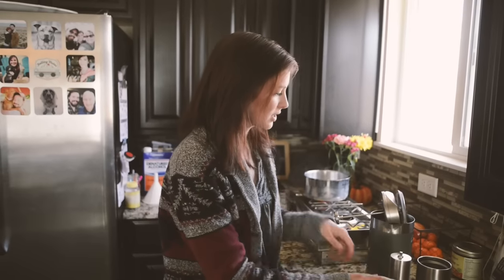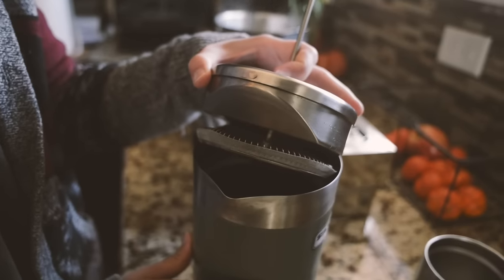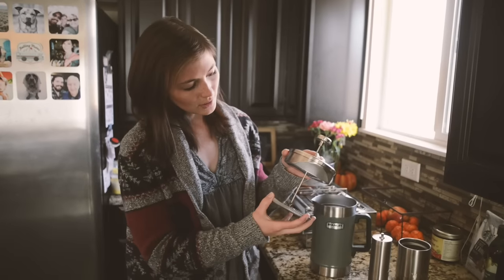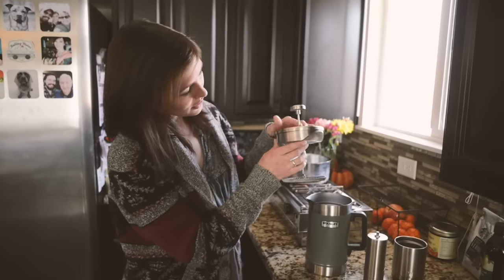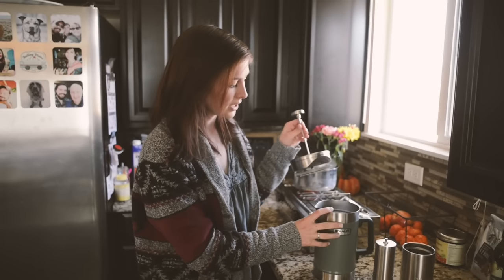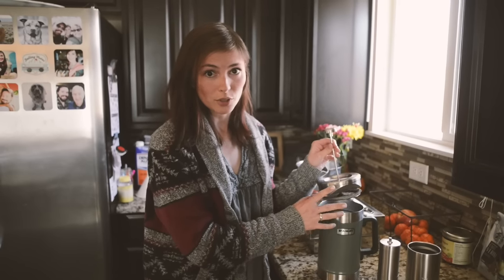Speaking of the French press, we decided to go with this guy. It's by Stanley — just a classic little camping French press. It's double-walled, even in the lid, and you can see there's a notch there, so you can actually seal off the spout and keep it hot even longer. We've been playing with this thing for a few days, and it's keeping our coffee hot for three or four hours, no problem.